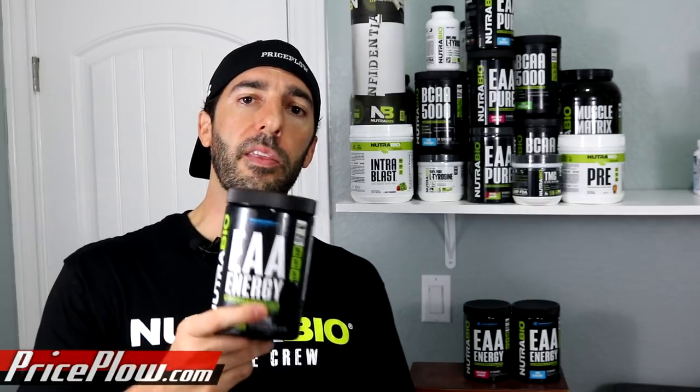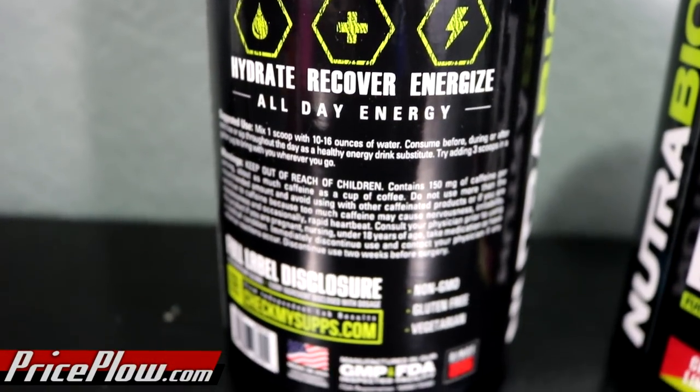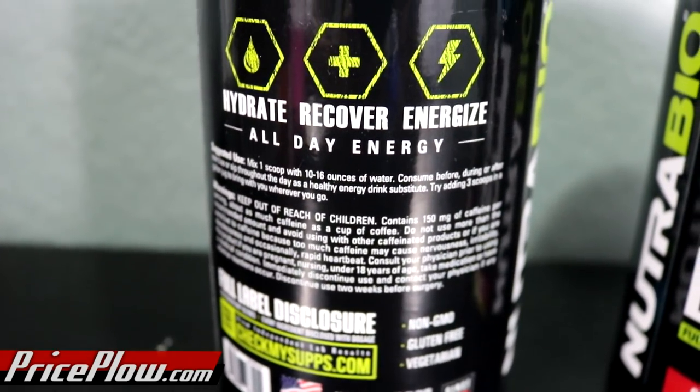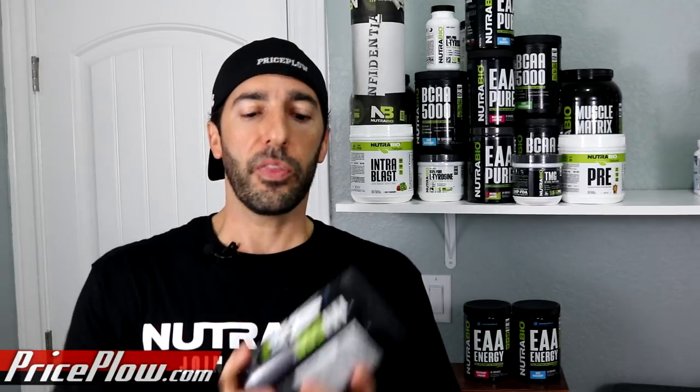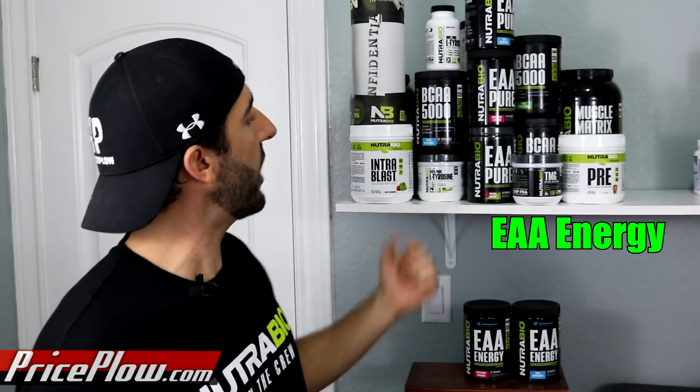EAA Energy is NutriBio's spin on the essential amino acid mix with an energy component. This one launches exclusively on Bodybuilding.com, so if you check PricePlow.com you'll most likely be redirected there. We're also affiliated with Bodybuilding.com — we get a commission from them. In the September and October launches from NutriBio, I'm going to be reviewing three different products. We have EAA Energy, which is the Bodybuilding.com exclusive, and then I have EAA Pure.